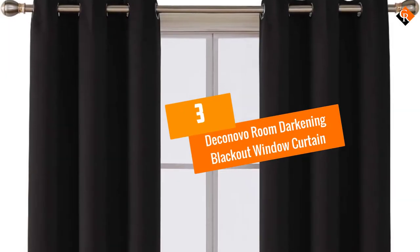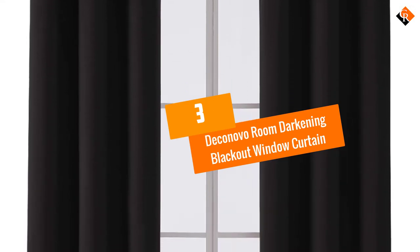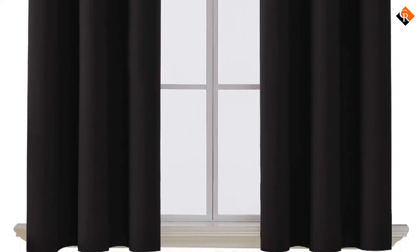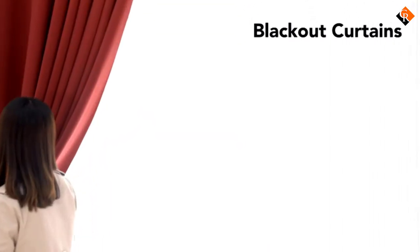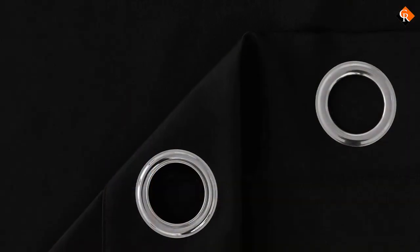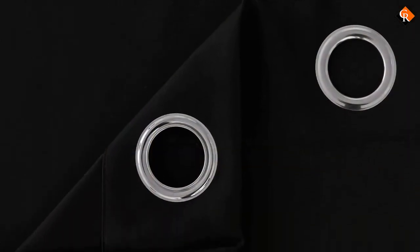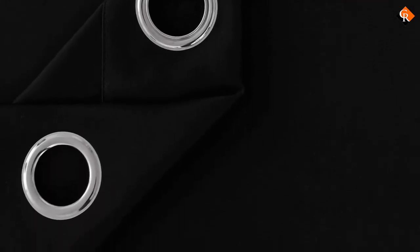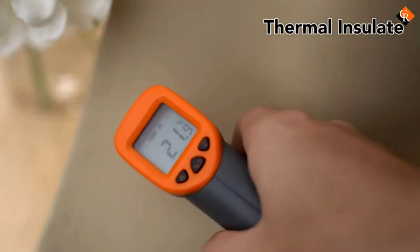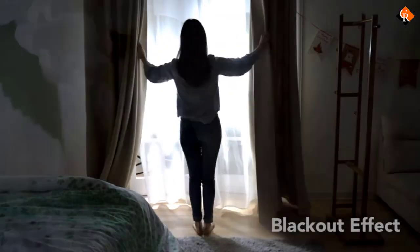At number 3, we have the Deconovo Room Darkening Blackout Window Curtain. The blackout curtains from Deconovo are another great option that you can consider adding to your shopping list the next time you are out buying curtains. They come in three different sizes that you can choose from depending on the length of your window. The width is constant on all the available options, so you will only have to check on the height — you will find the 42 x 84 inch, 42 x 63 inch, and 42 x 95 inch curtain. The materials used in making these curtains have thermal insulation properties, which prevent heat escaping when the weather is extremely cold.